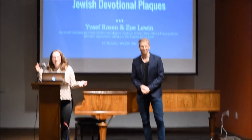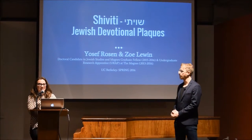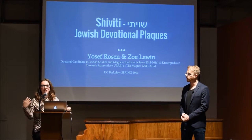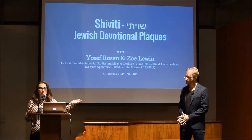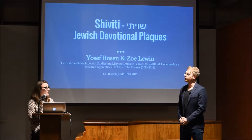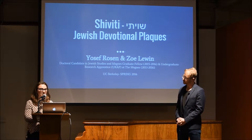Hi everyone, my name is Zoe Lewin. I am a senior at UC Berkeley studying rhetoric and art history, and this is my third year at The Magnus — I've been here since fall of 2013. I've worked with our postcard collection, I've worked on two exhibitions including Living by the Book that's out in the main gallery. And for the past year, as Francesca mentioned, I've been working tirelessly with Yosef, plowing through our Shiviti collection.